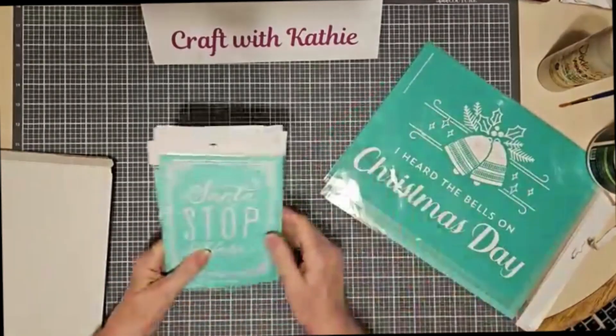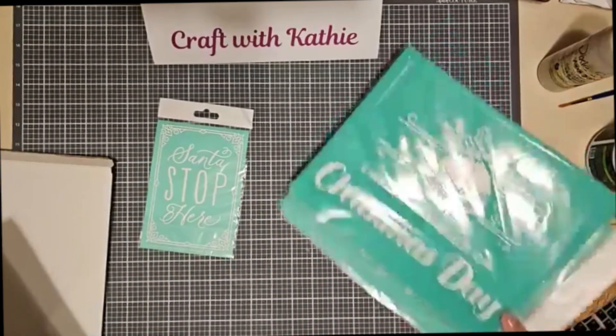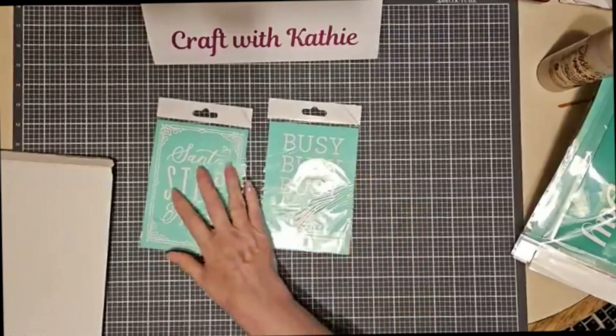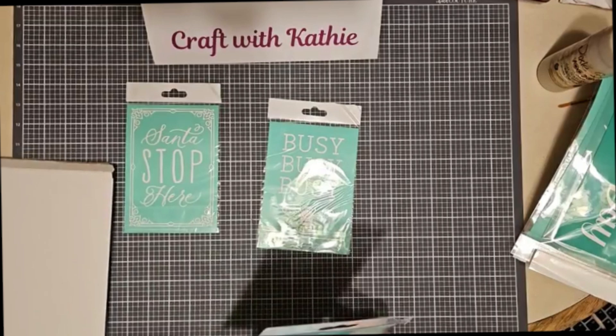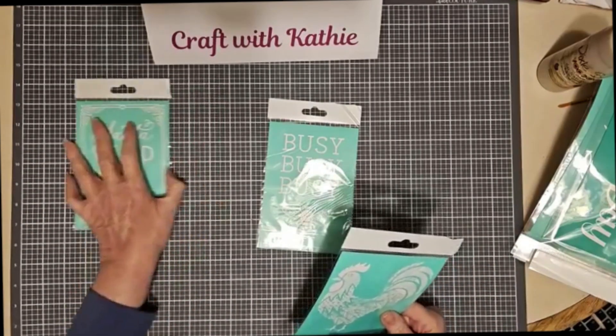Let's look at the A size first. We've got 'Santa Stop Here' — oh, that is adorable! And 'Busy Busy Busy' with the B. Now these are five by seven, or six and a half by four and a half inches.